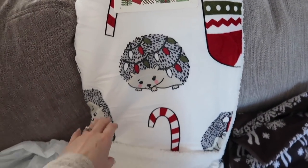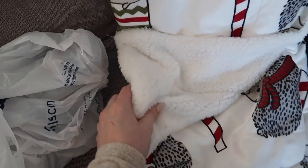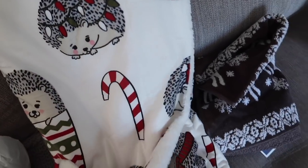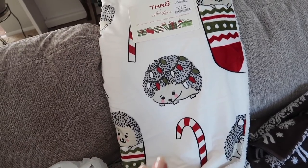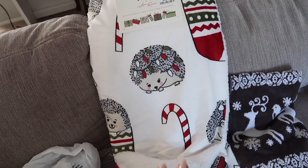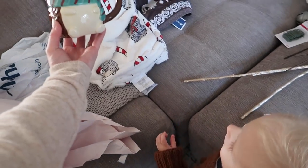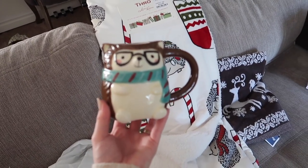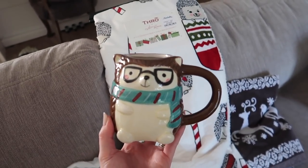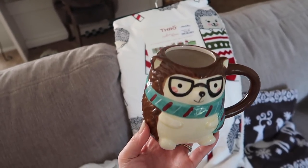And then of course we have the adorable hedgehog blanket. One side is the hedgehog print and the other side is super cozy faux sherpa - very very cute, and it was $15. Honestly Marshalls is the best place to get throws, pillows, and towels - way cheaper than Target. And speaking of hedgehogs - look at this little guy, isn't he so cute. He doesn't scream Christmas to me but that scarf fits into the winter theme and I couldn't pass him up.